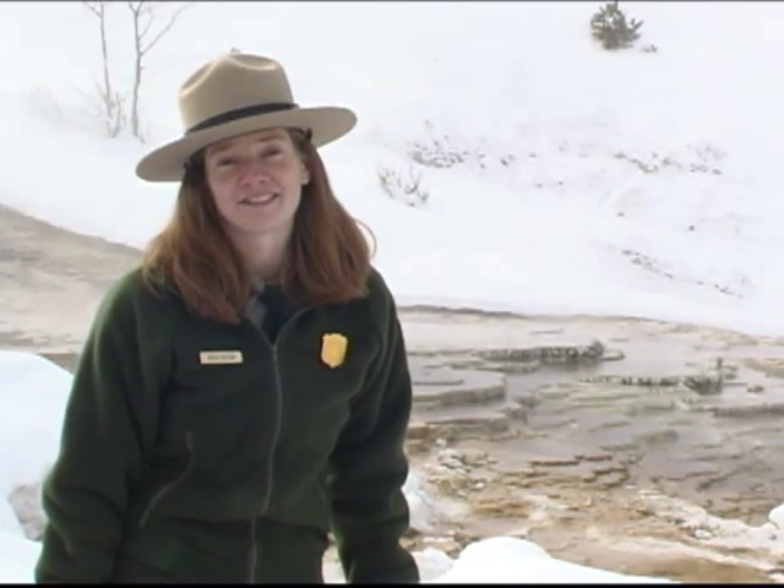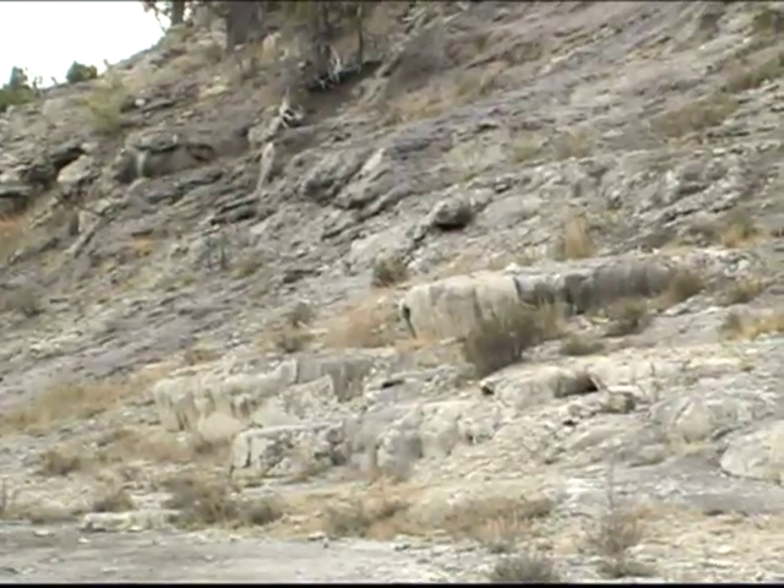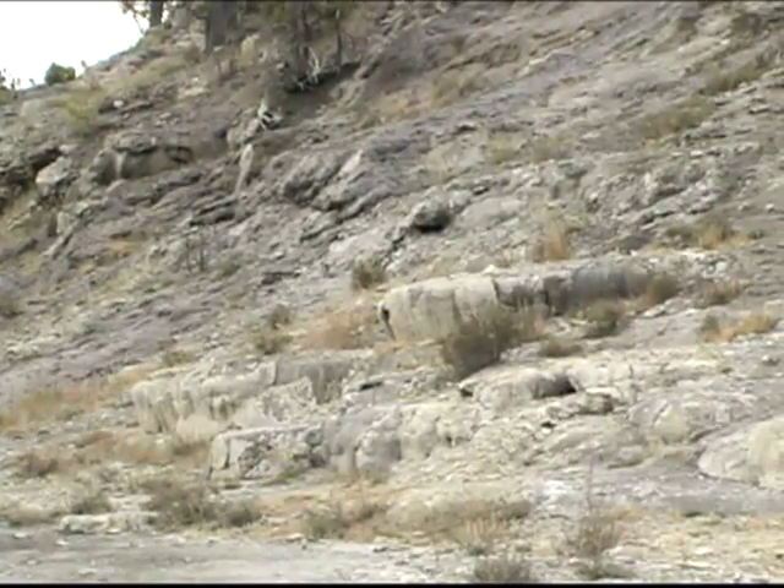The terraces are growing daily where the water flows over them, depositing minerals as it goes. But due to the complex network of underground channels, the water often changes course. One day the water could be flowing here, and the next day this could be dry and the water could be flowing over there. Though dry springs eventually turn gray and brittle, dormant springs have been known to reawaken.